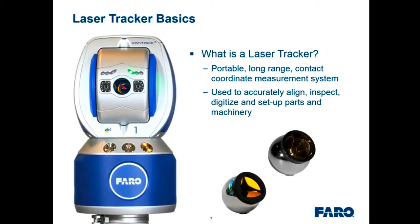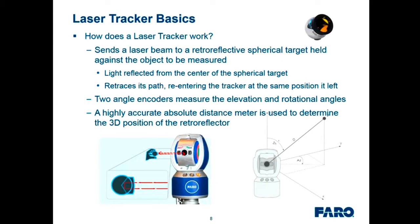The tracker sends out a laser beam to a retroreflector up to 80 meters away, and the light comes back to the tracker. The tracker follows the return beam to the center of the SMR, constantly tracking it whether it's moving or stable. It reports two angles — elevation and azimuth — giving 2D pointing information. Adding a highly accurate absolute distance meter gives a third dimension. The software reports this as Cartesian XYZ coordinates, updated at a thousand times per second.